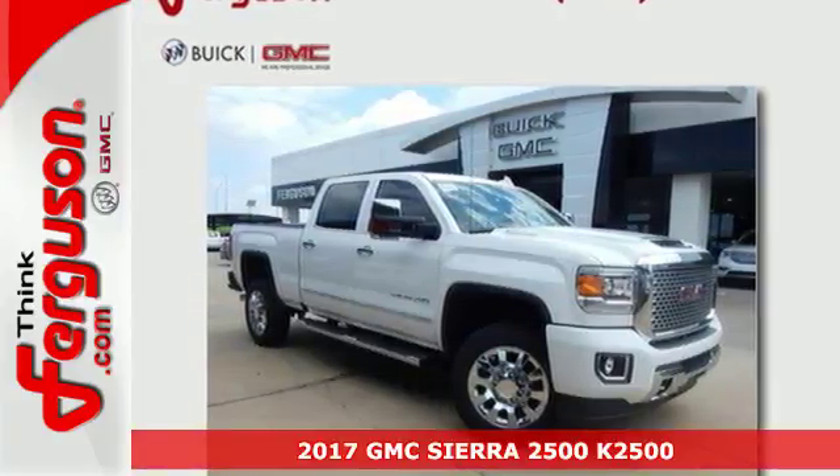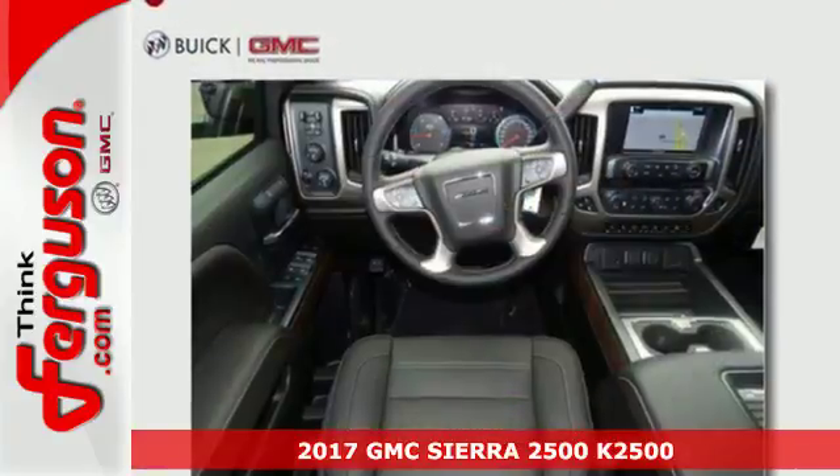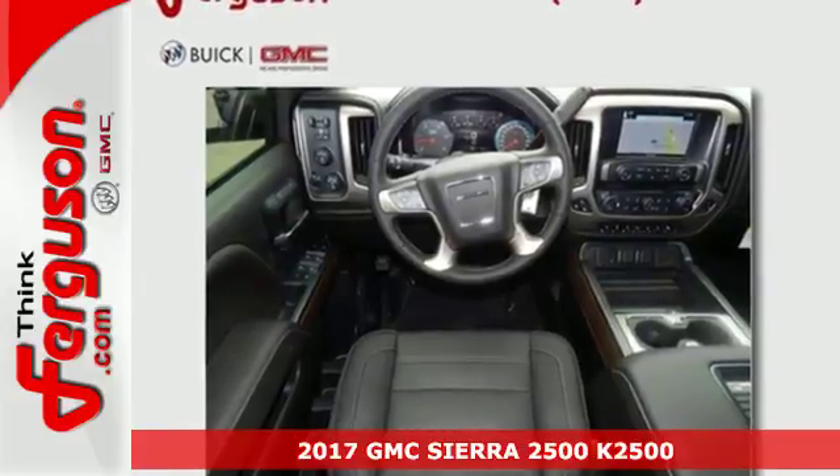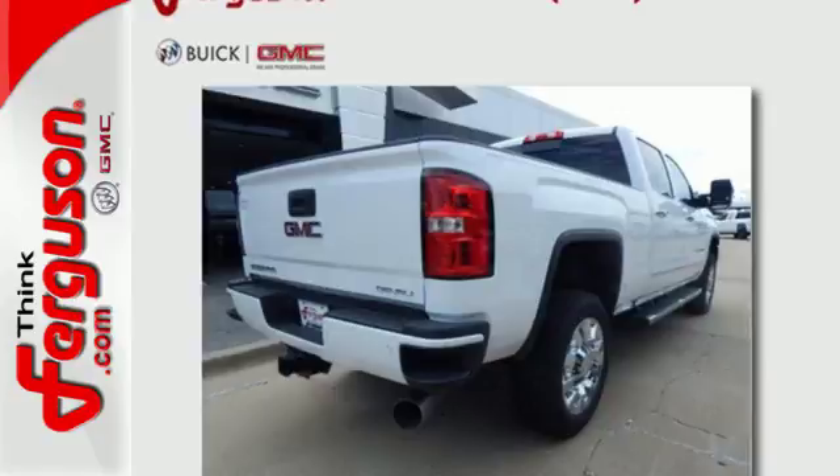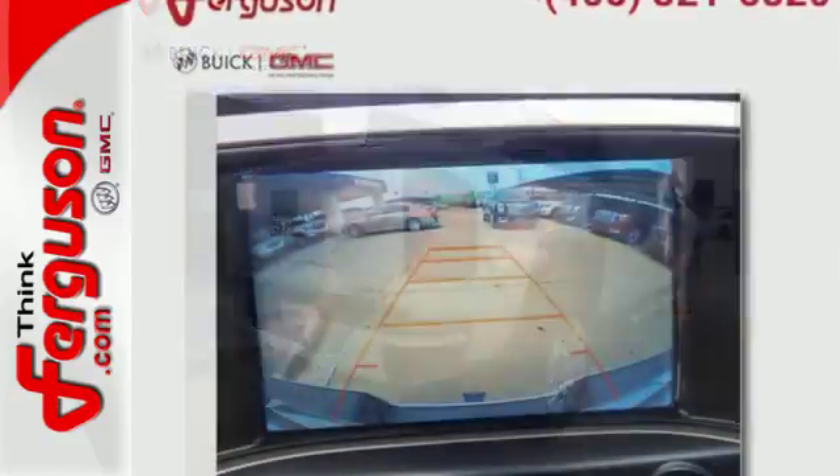Here's a 2017 GMC Sierra 2500 HD. This is a truck that's ready to get to work, hauling, pulling, and towing better than any truck in its class, all with a surprising ride.